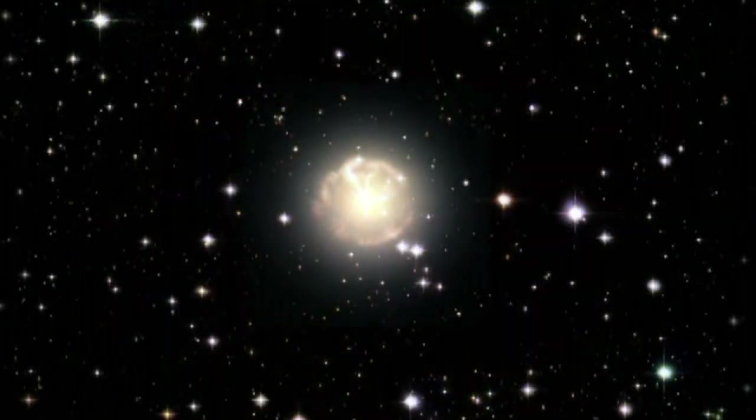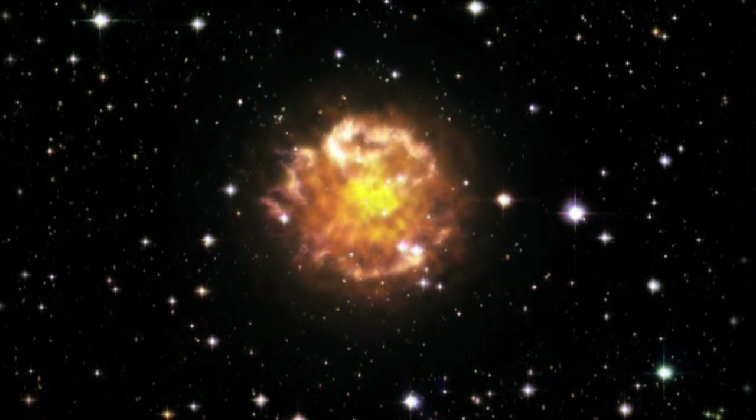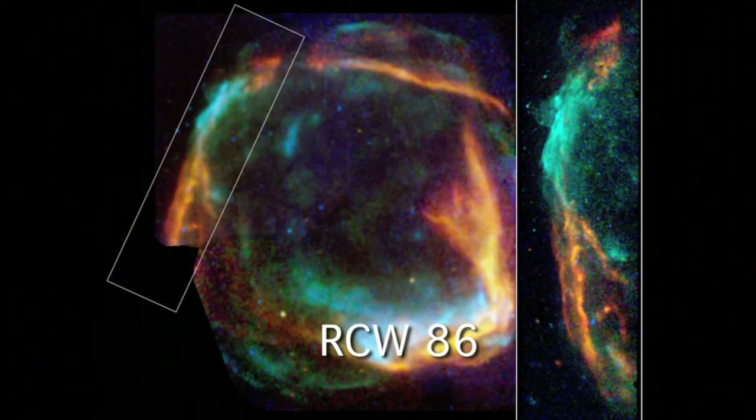A supernova marking the death of a massive star can be bright enough to briefly outshine an entire galaxy. These explosions eject the outer layers of the star into the surrounding space, causing powerful shockwaves.